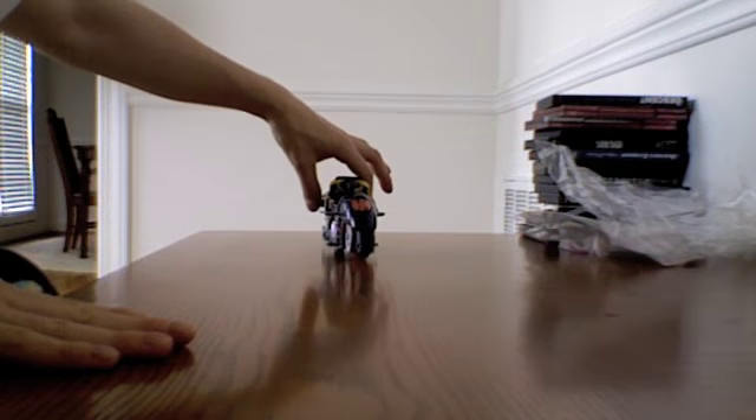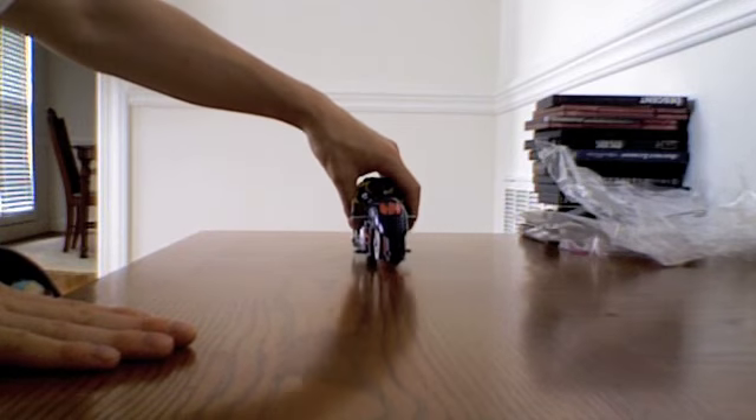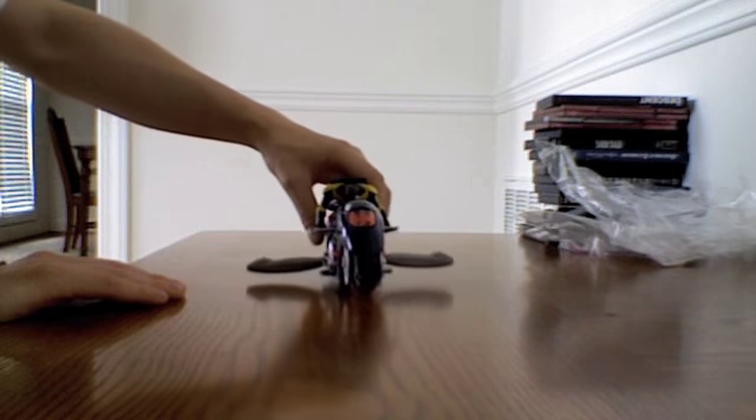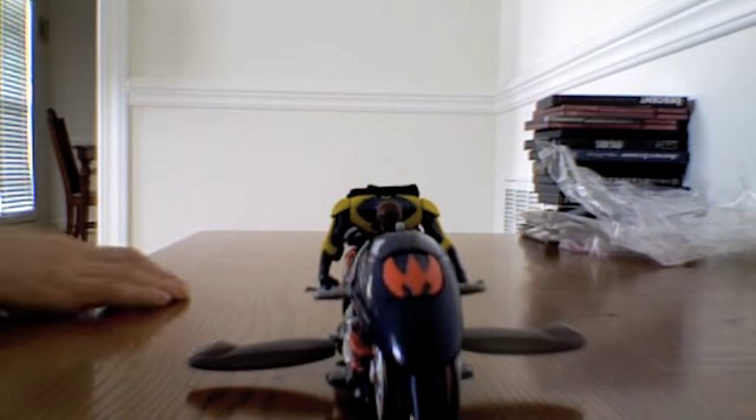The motorcycle, of course, it rolls. Also, the wheels have Robin insignias on the tread. There's a little shield that comes out — it's supposed to be a guard that if you had two figures here, you could knock one over. I'll use Batman's cape right here as an example.